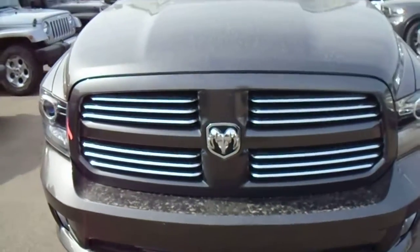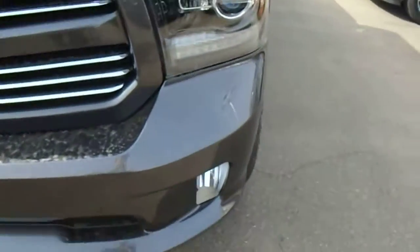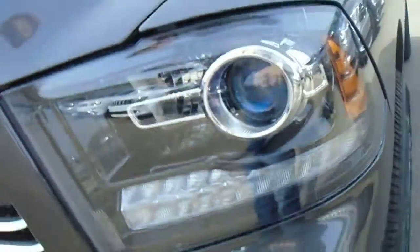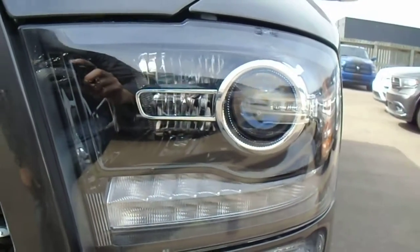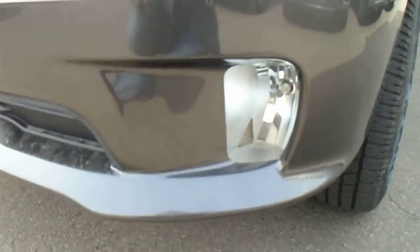With the Sport, you get a really nice color match package — everything's color matched. You've got the color match grill and color match bumper. Down on this side, you've got your super durable headlamps made of polycarbonate, so you don't have to worry about rocks popping up and breaking them. These are projector headlamps, so they create a wider and further range. And then you've got fog lamps below to help you see about 15 meters further.